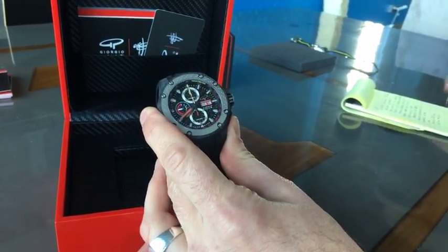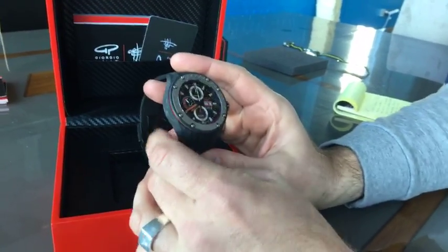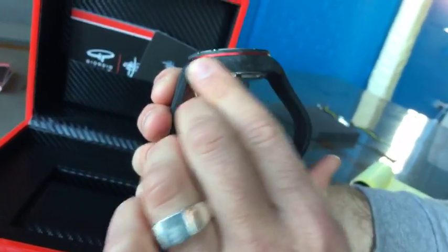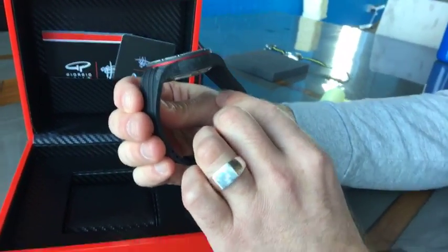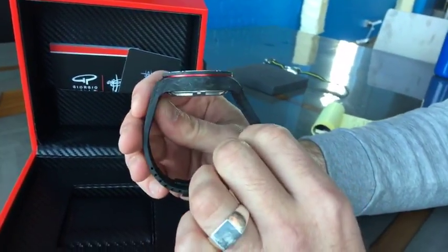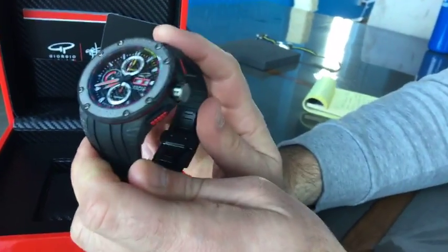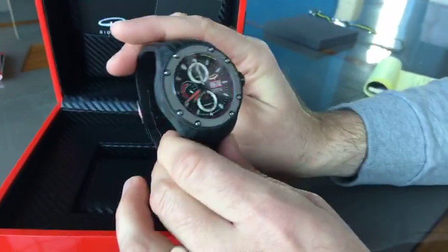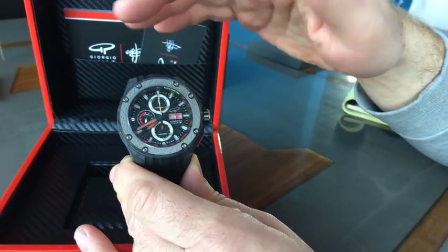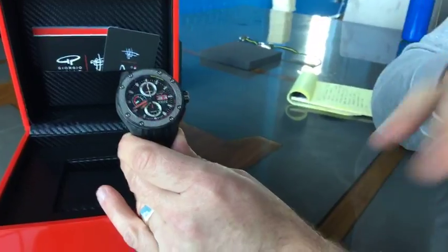It's 56 and a half millimeters from lug to lug, and I believe around 14 millimeters tall. I wear a lot of big dive watches and this one definitely sits up on the wrist just like those. It's a big, bold watch. The opening for the face is 36 and a half millimeters — a lot of watches these days are trending toward smaller sizes and there's more interest in vintage watches too.